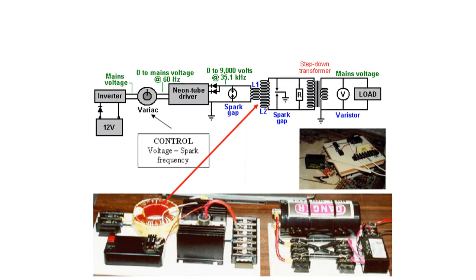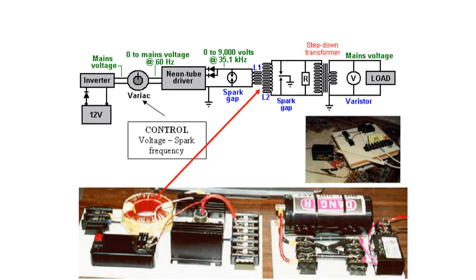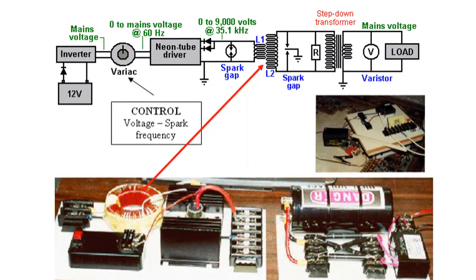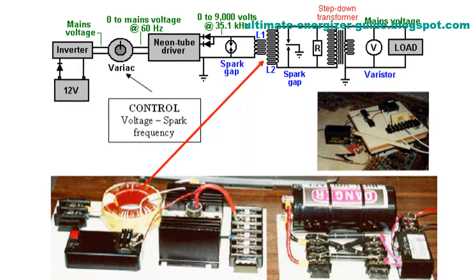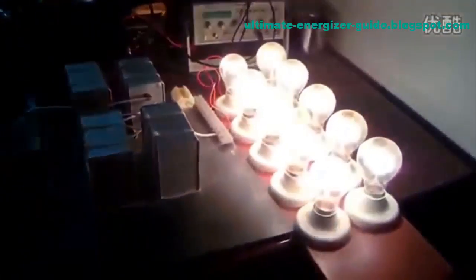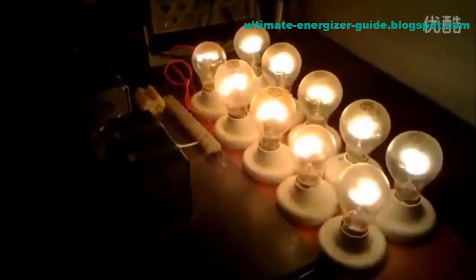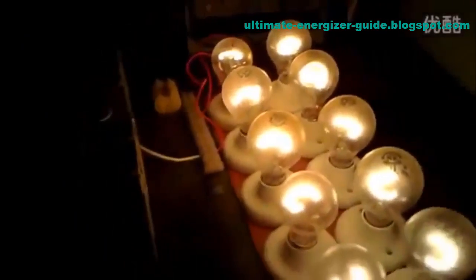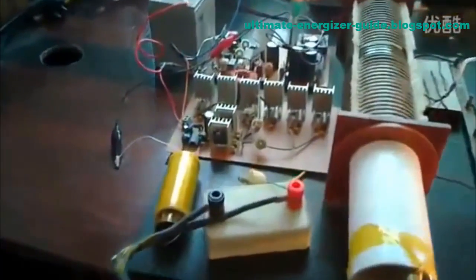The generator can be used to power homes, businesses, and even entire cities. The potential applications of this technology are virtually limitless. Smith's magnetic generator is one of the most promising new technologies out there — with further refinement, it could revolutionize the way we generate and use electricity.